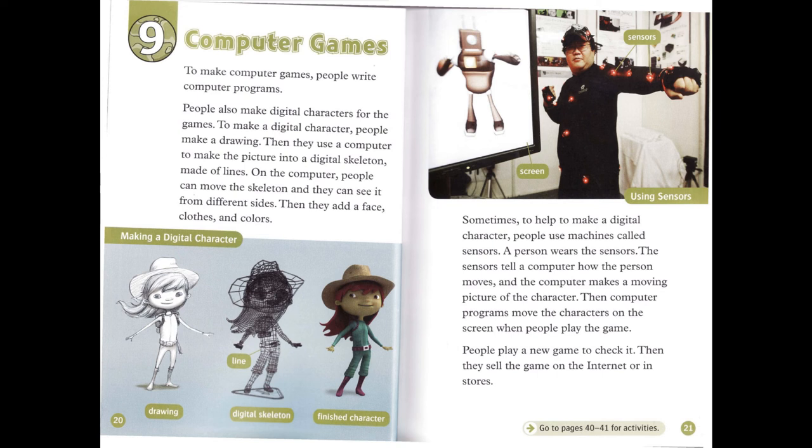On the computer, people can move the skeleton and they can see it from different sides. Then they add a face, clothes, and colors.